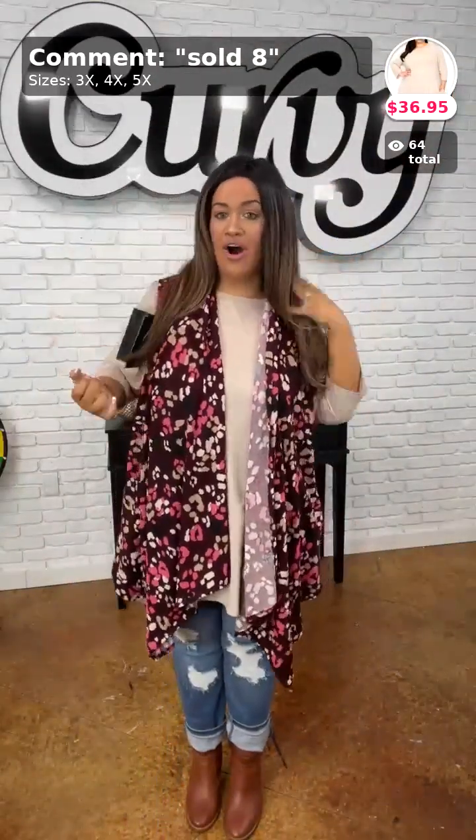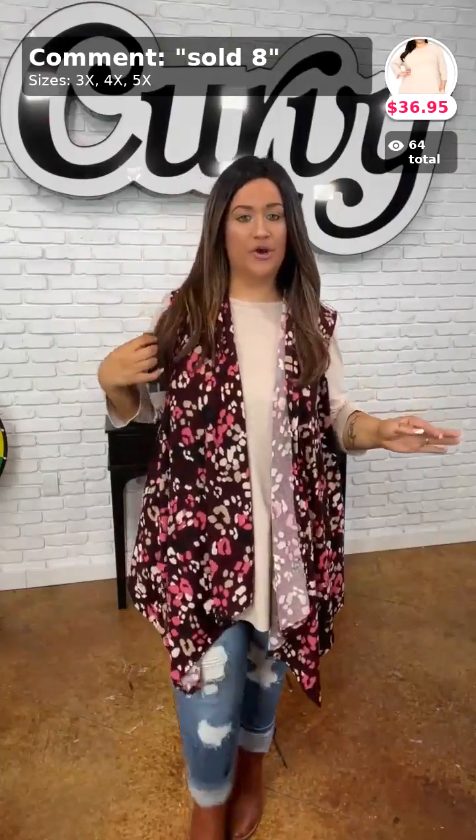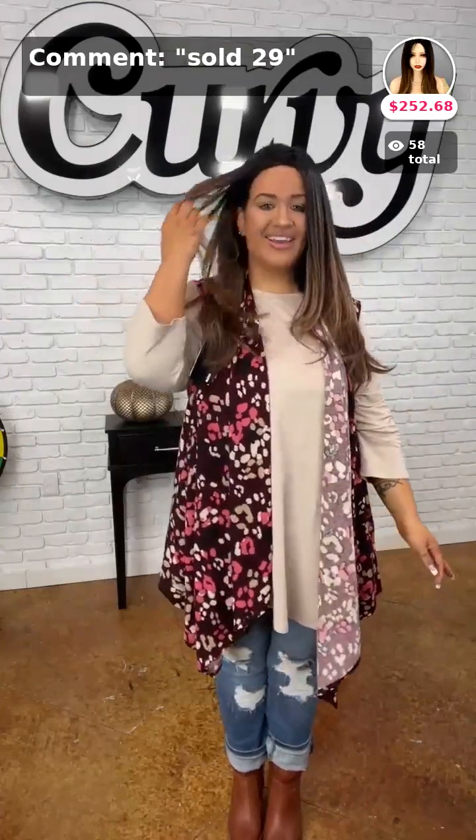For my wig — the colors in this are absolutely gorgeous. It's straight with dark roots and a little color down at the bottom. Isn't this one pretty? If you want to purchase this, it is sold in number 29. Sold number 29 for this gorgeous wig.